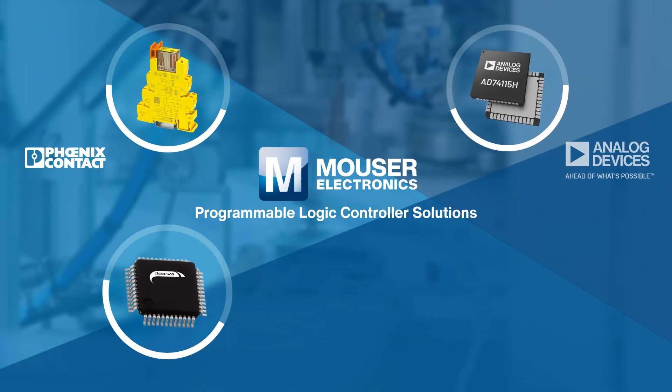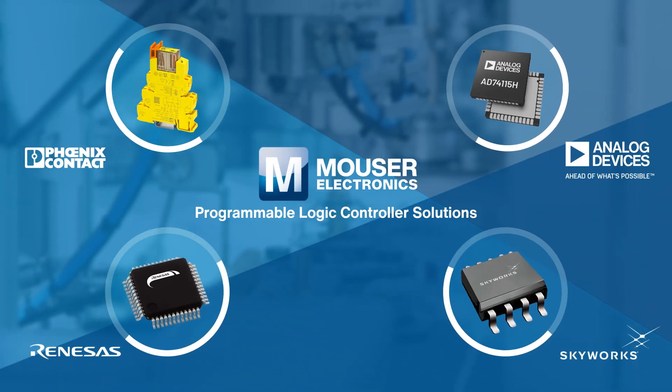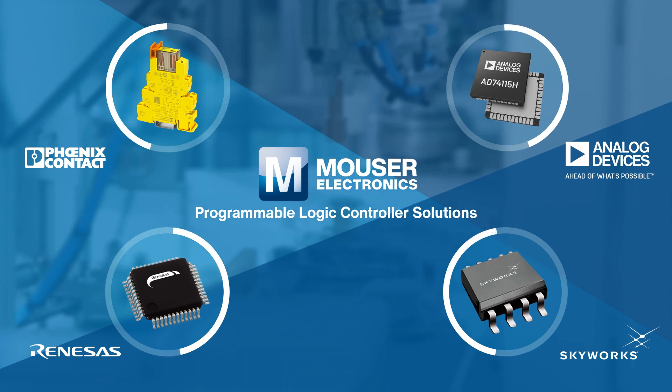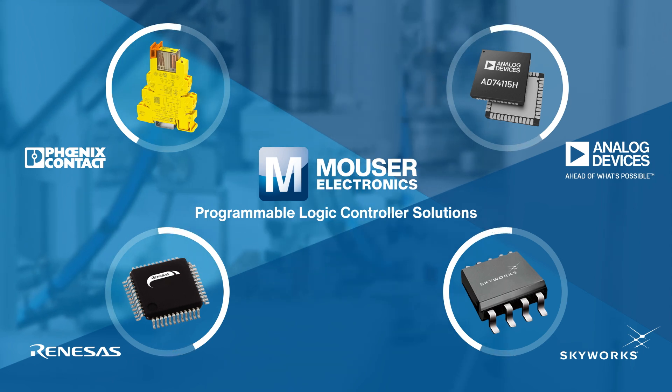Let's take a look at the most popular components and solutions in Mouser's one-stop shop, which will help you to overcome the design challenges raised by programmable logic controller applications.